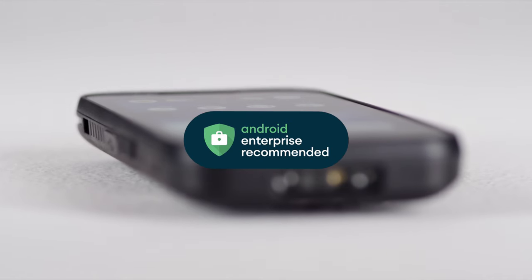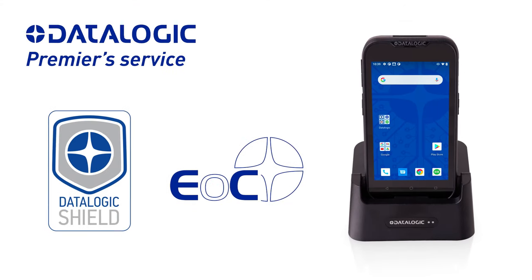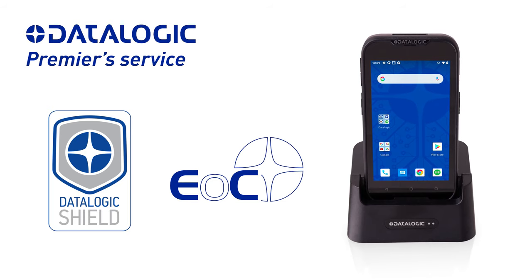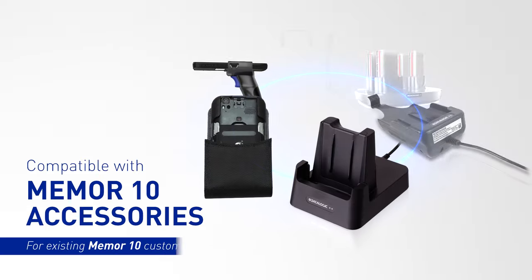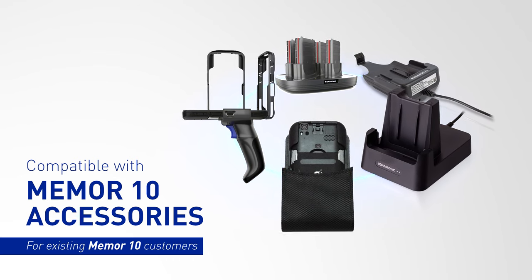Android Enterprise Recommended keeps you up to date with the latest in security and privacy, while Datalogic's Premier Service extends the life cycle of the Memor 11 family. The Memor 11 family is also compatible with your existing Memor 10 accessories.